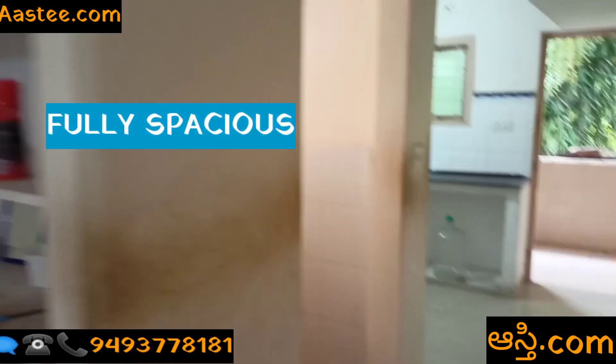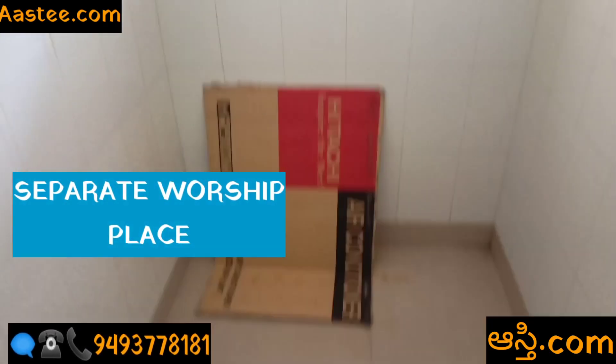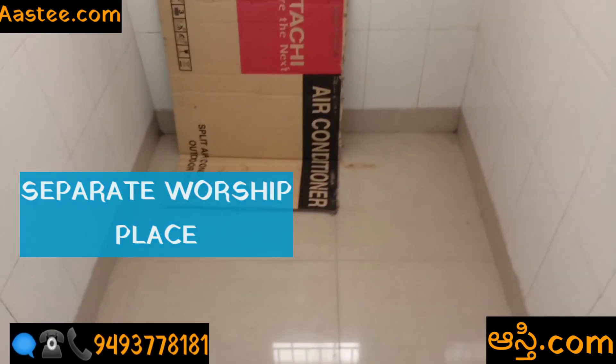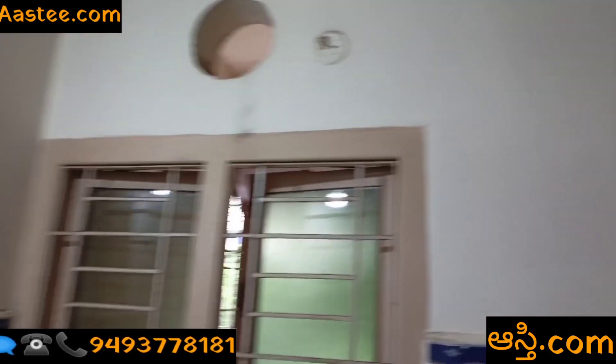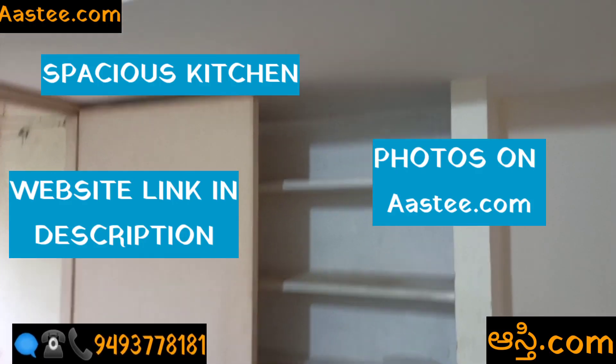Here is also a bathroom — there is also an Indian style bathroom. Here is also a big bathroom. There are a lot of spacious flats available.